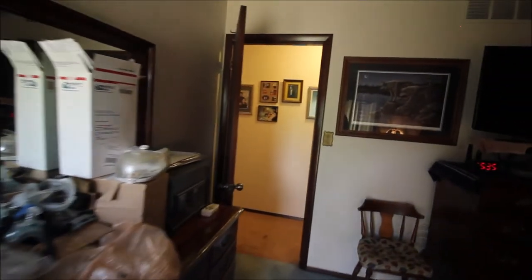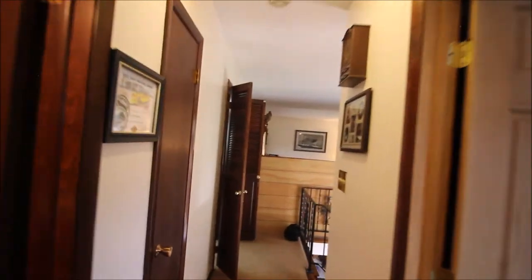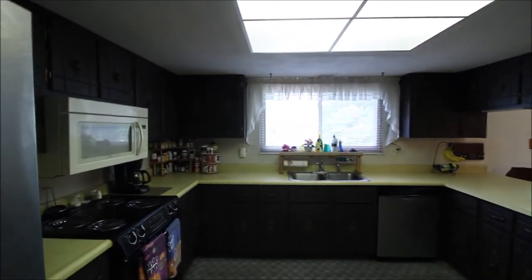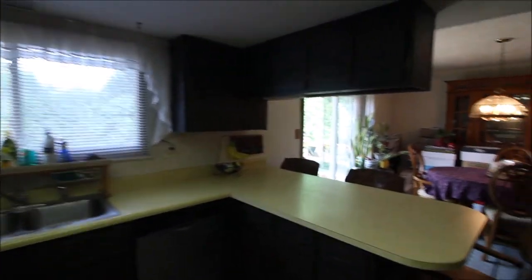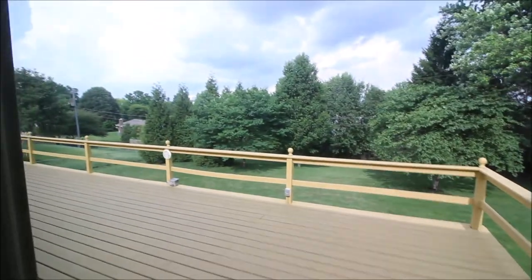So once again, 1792 Wylene Drive here in Beaver Creek, Ohio. 2,136 square foot bi-level, three bedrooms, three full baths, attached two-car — big two-car — newer roof, HVAC, and water heater. I appreciate you taking the time to walk the house with me, and hope to hear from you soon. Have a great day.